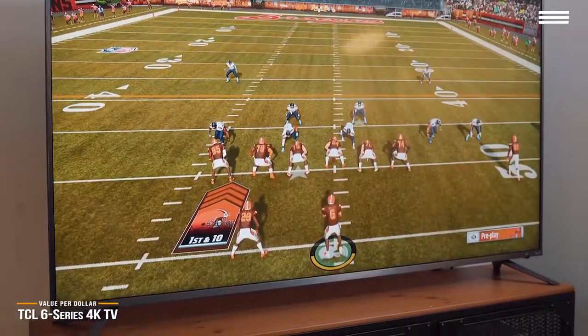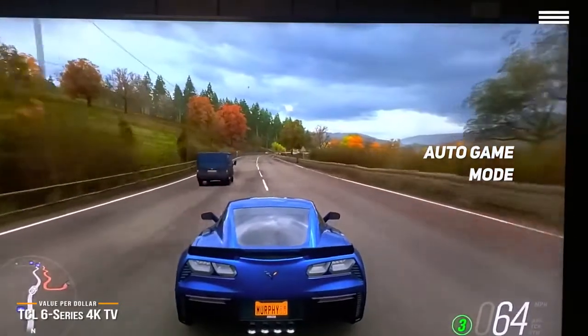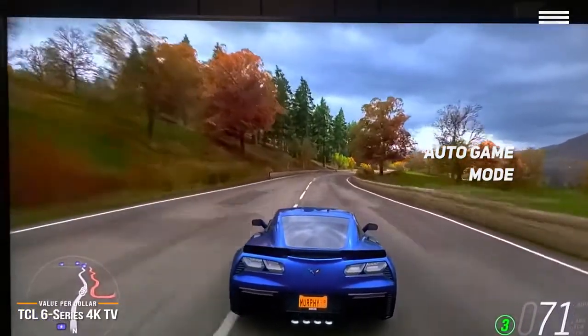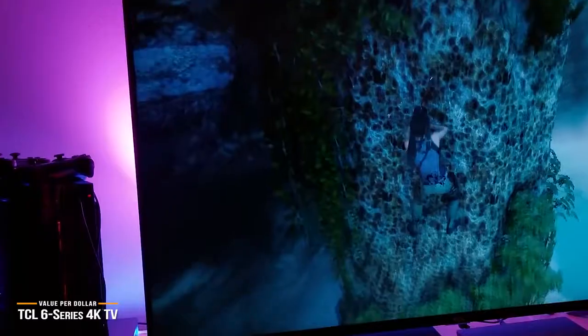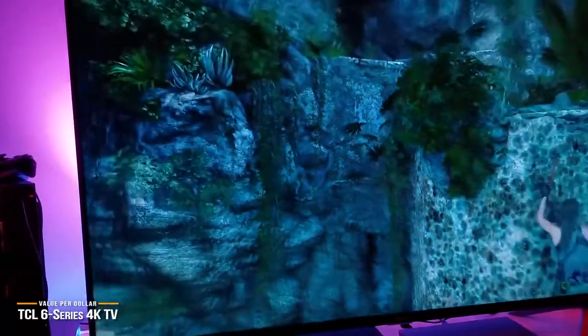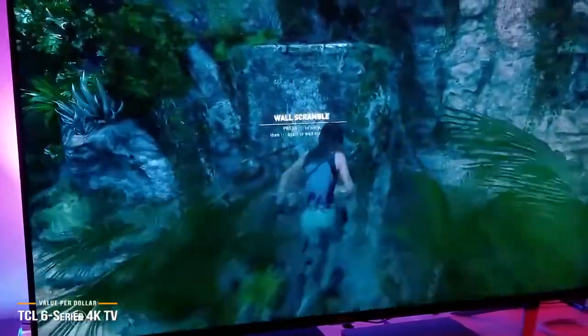It even sports an auto game mode that enhances performance by lowering latency for crisp response from gaming peripherals, plus four HDMI ports to plug in multiple gaming consoles. The TCL 6 Series delivers a great picture with all the functions necessary to make it a solid out-of-the-box gaming TV, and is a great affordable option for those who want the best value for their dollar.